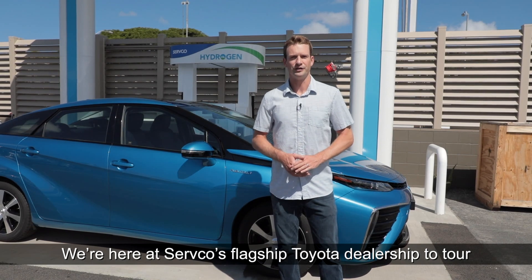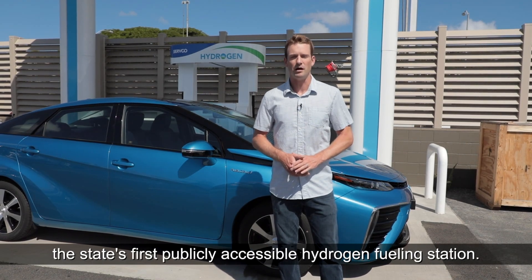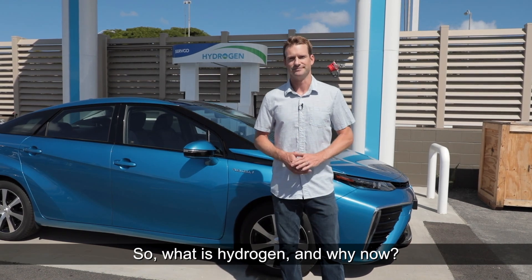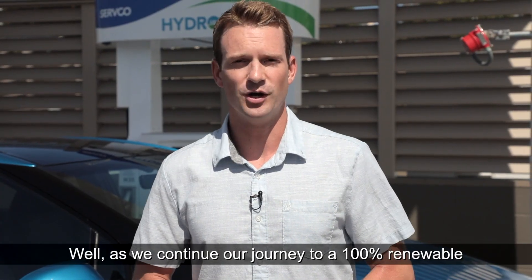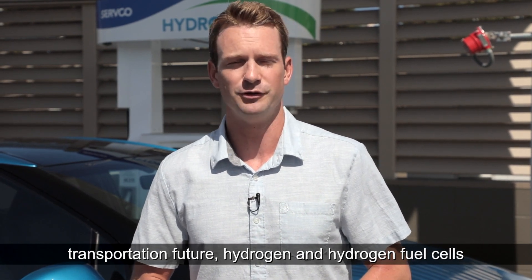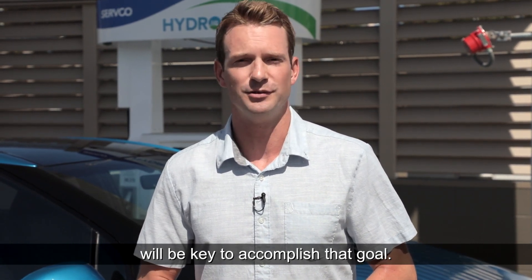We're here at Servco's flagship Toyota dealership to tour the state's first publicly accessible hydrogen fueling station. So what is hydrogen, and why now? Well, as we continue our journey to a 100% renewable transportation future, hydrogen and hydrogen fuel cells will be a key to accomplish that goal.